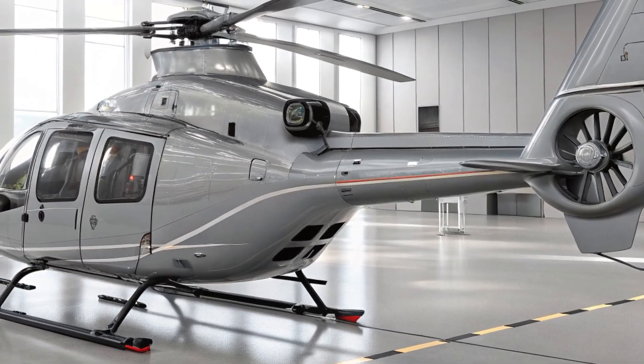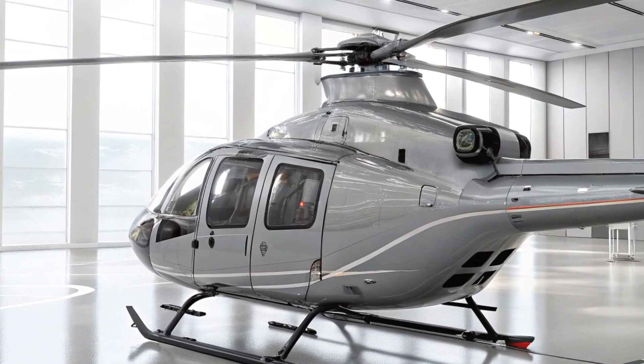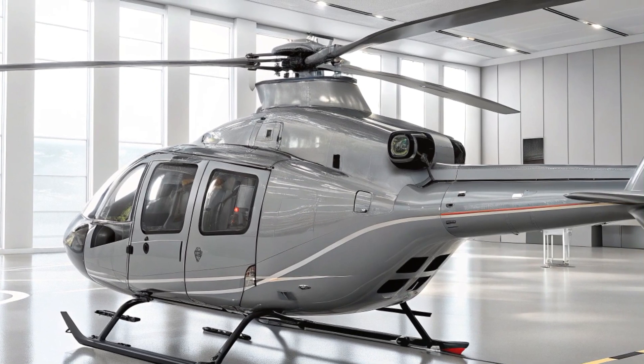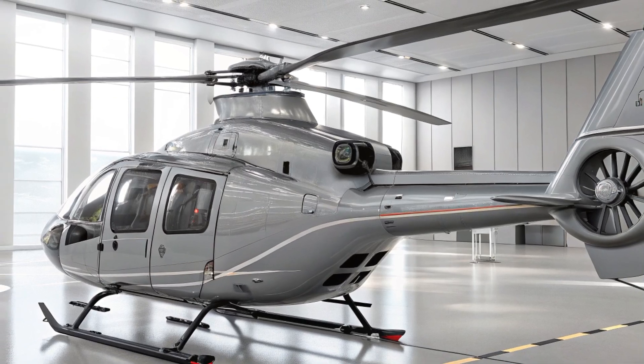The integration of augmented reality systems allows for easier navigation and targeting, even in low visibility conditions. These advancements make it one of the most technologically advanced helicopters in its class.